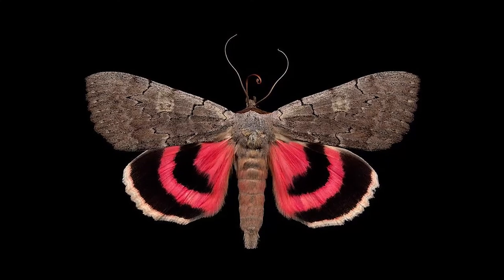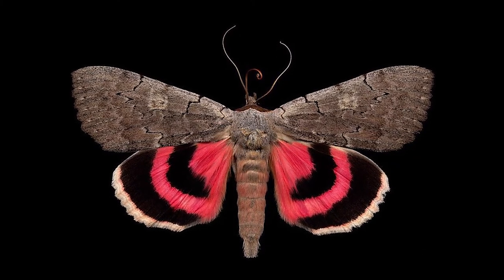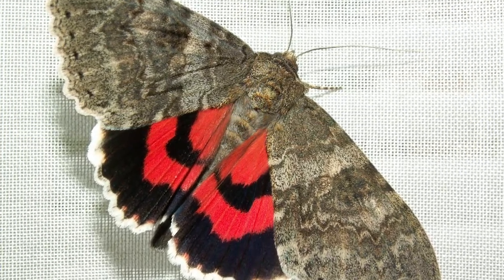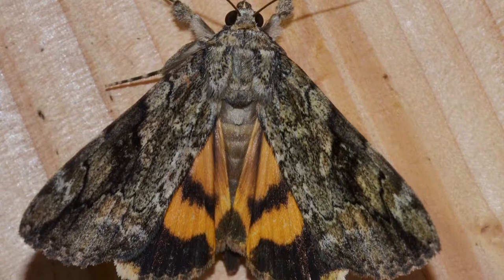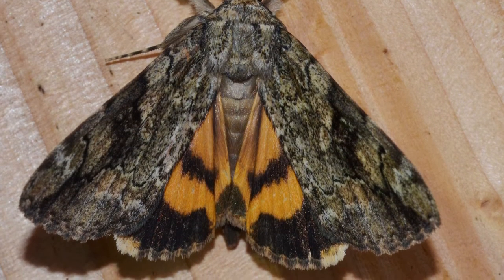Number 5: the underwinged moth. There are over 200 species of underwinged moths, mostly found in eastern North America. They are so called because their second set of wings, those only visible when flying, are bright patterns of orange, yellow, red, and white, while the first set of wings are usually a mix of grey or brown patterns. Experiments have shown that the moths actually choose tree bark that matches their own color to better protect themselves.